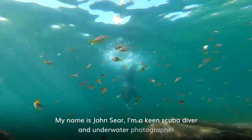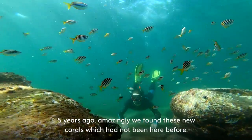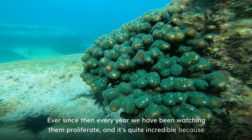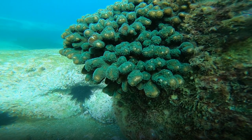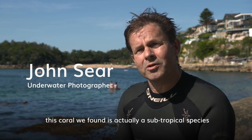My name's John Sear. I'm a keen scuba diver and underwater photographer. Five years ago, amazingly, we found these new corals which have not been here before. Ever since then, every year we've been watching them proliferate, and it's quite incredible because this coral that we've found is actually a subtropical species.